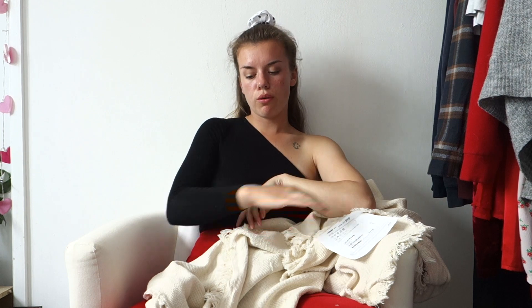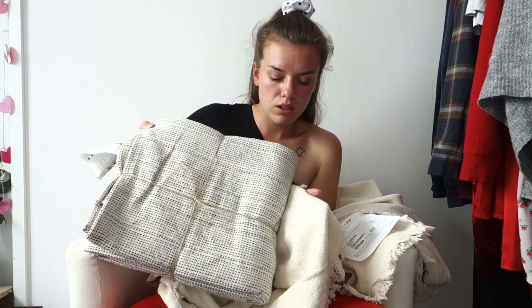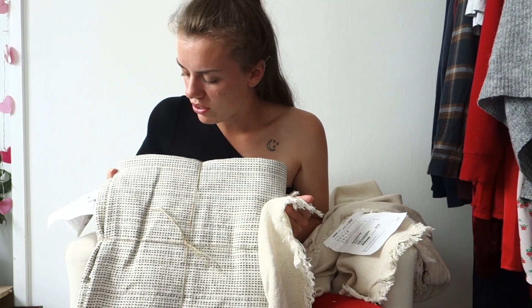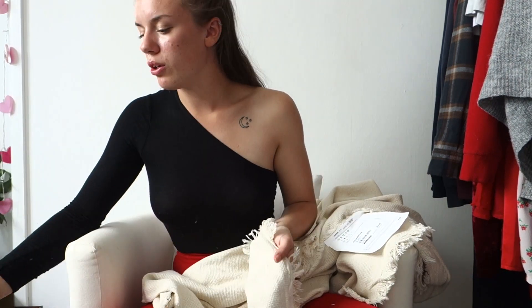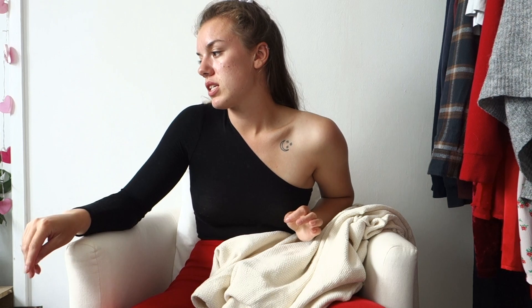Lastly I've got this big throw, which I thought would look really nice draped over the corner of my bed since I don't have a blanket there at the moment. It's a similar color to the carpet and also quite similar to the rug, though the rug has the navy blue through it. I thought it would look really nice just draped over the edge of my bed.